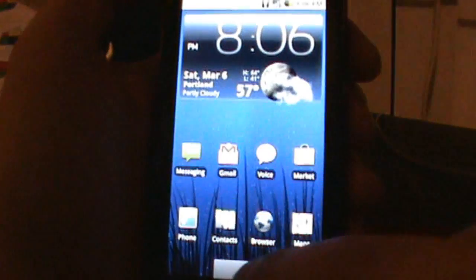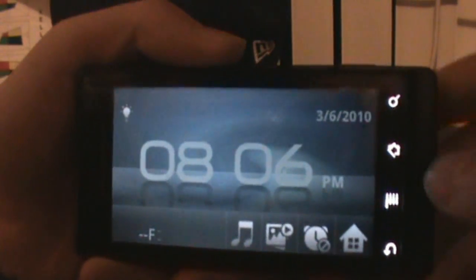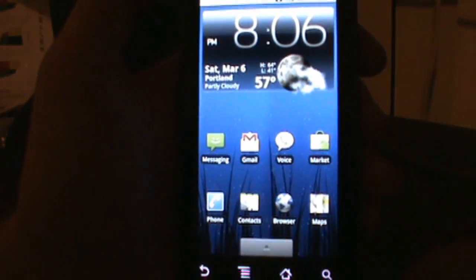And then lastly, we'll show you the docking clock, which is the same as the ERE25 build. So that is pretty much it. Just wanted to show you guys once again that these builds are flying around out there and the OTA update should be upon us soon.